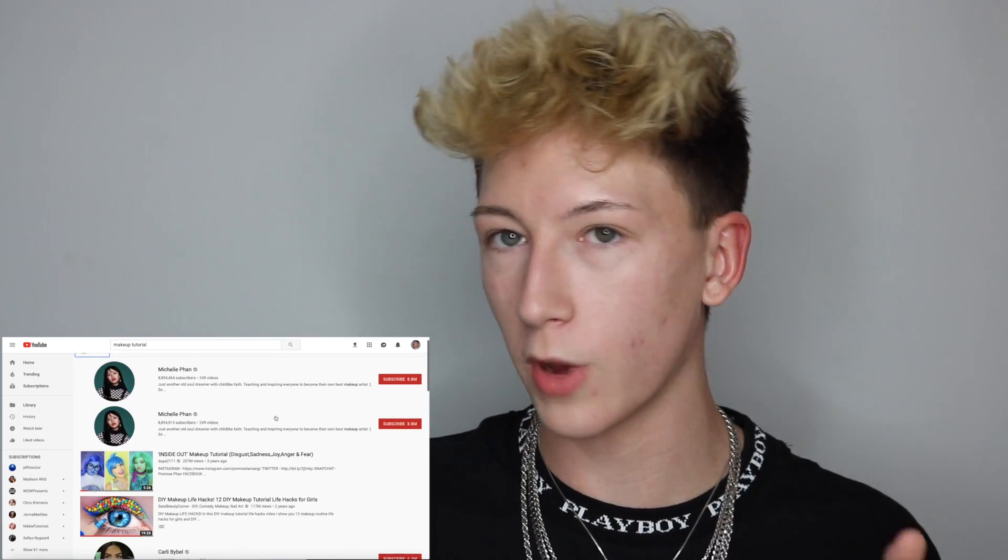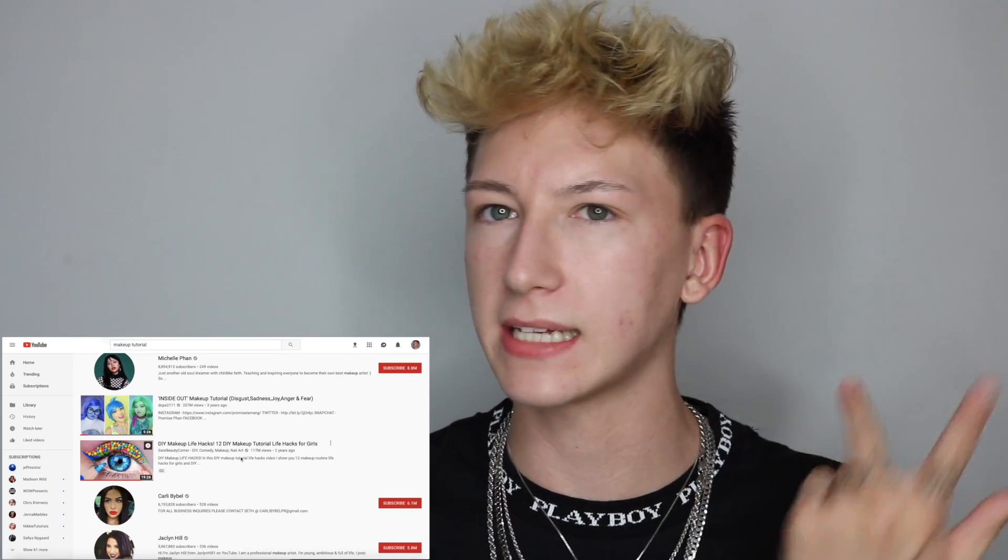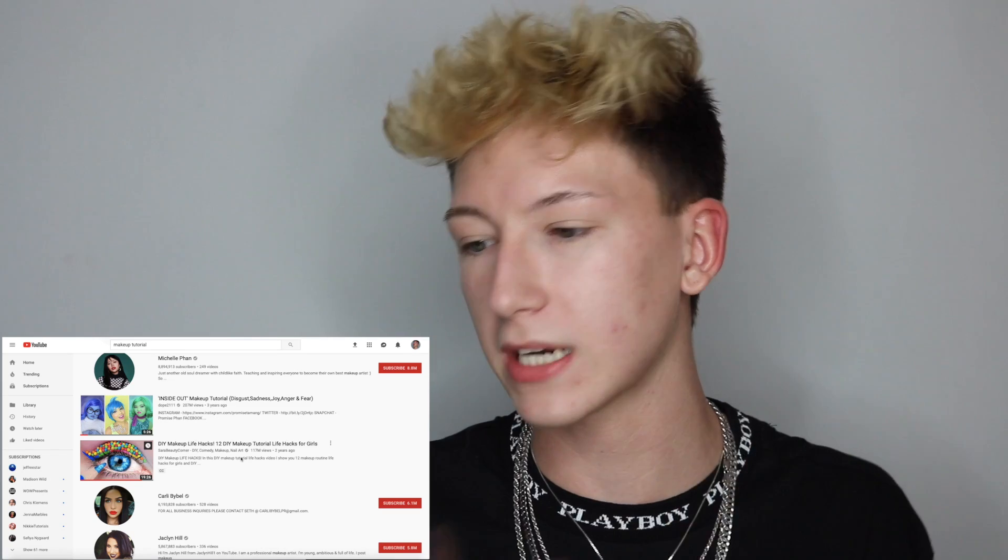So I'm just going to grab my MAC look right here and we're just going to do a little bit of searching. Yes, I was watching Tana Mongeau and Jake Paul — mind your business. The first one I'm seeing is by Dope2111 and it is this inside out makeup tutorial. I've already done my research and I don't really want to follow this. I want to follow something that's like a real classic makeup tutorial, like regular glam — not something that's special effects-y or creative-y like this. So we're going to skip out on this.